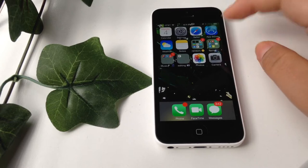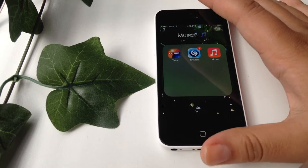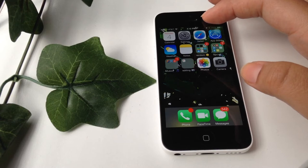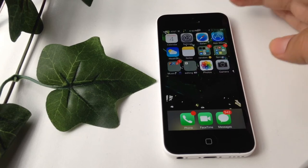Next I have Snapchat — I'll link my Snapchat down below as well as my Instagram. Then I have a Music folder, and inside I have iTube and Shazam, plus the default Music app.